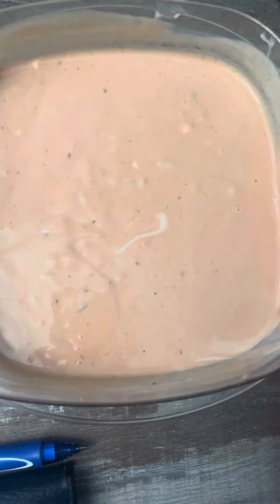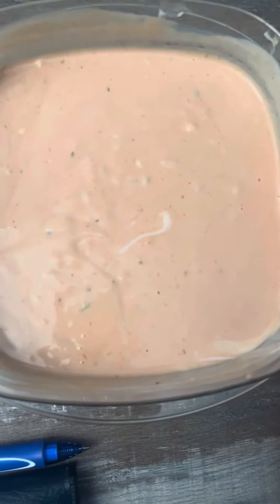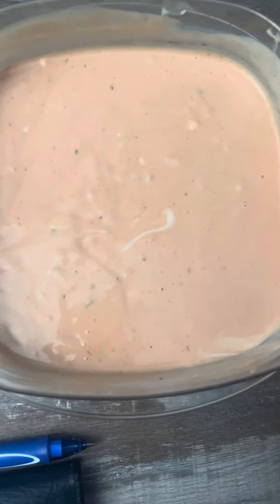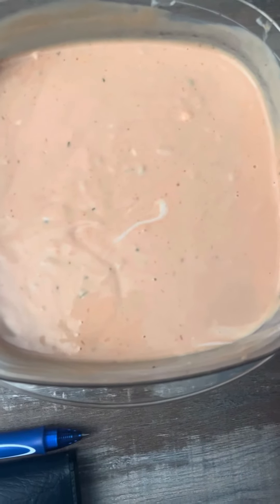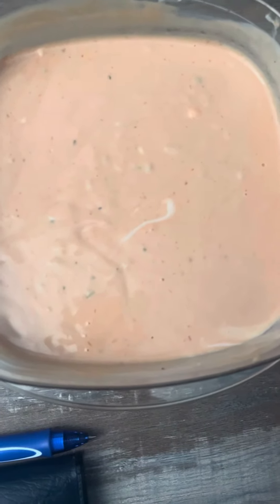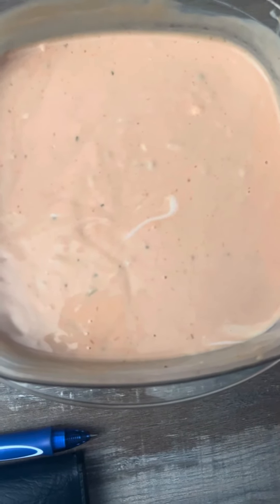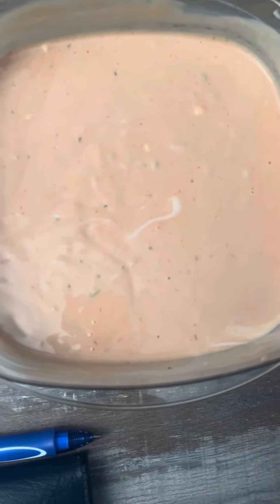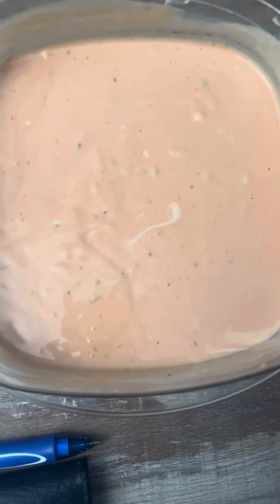It's mostly equal parts mayonnaise and ketchup — or chili sauce, which is what I usually use, but I only had ketchup — along with pickle relish. Those are the three main components. I also threw in a little bit of sugar, a little vegetable oil, some cayenne pepper, celery salt, and a few drops of hot pepper sauce.